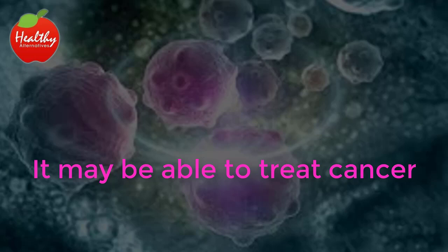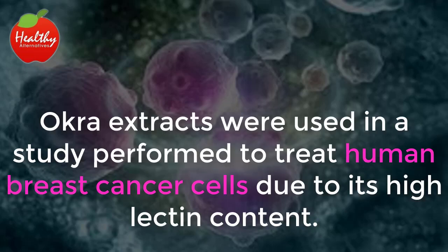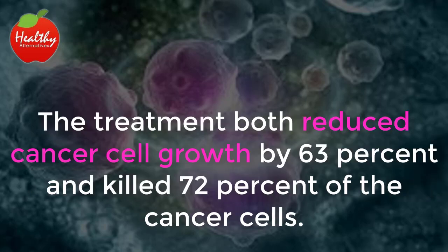It may be able to treat cancer. Okra extracts were used in a study performed to treat human breast cancer cells due to its high lectin content. The treatment both reduced cancer cell growth by 63% and killed 72% of the cancer cells.